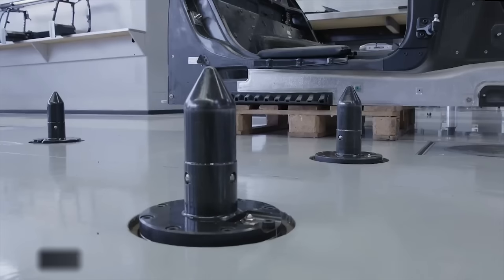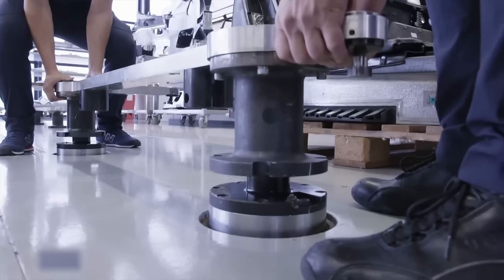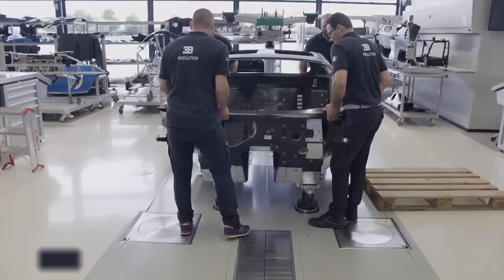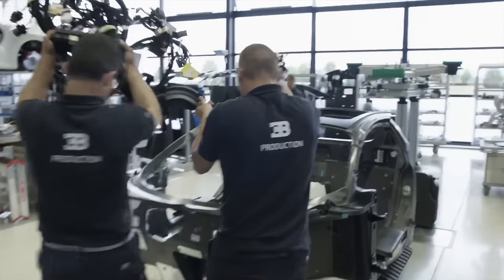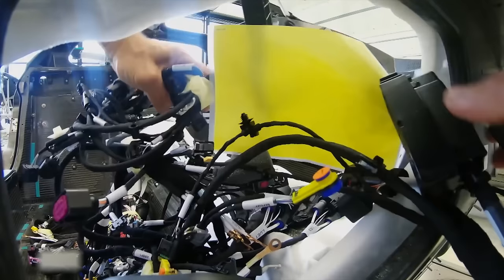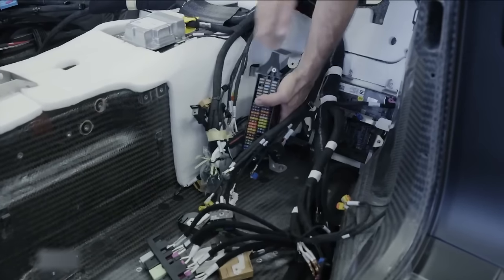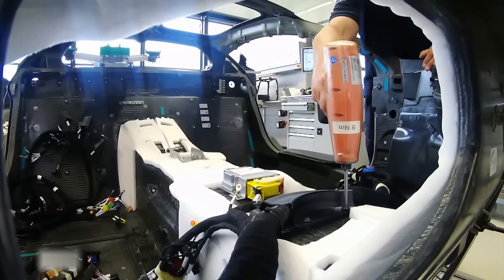In the factory hall, four steel pins rise from the floor, and two technicians begin constructing the assembly platform before placing the 150-kilogram carbon fiber frame onto it. The team then installs a 2.5-kilometer-long wiring harness inside the carbon fiber cockpit, connecting the vehicle's 20 control units. Mechanics use titanium screws to secure the cables to the monocoque.